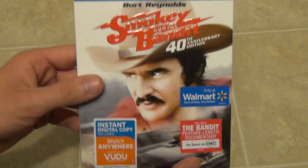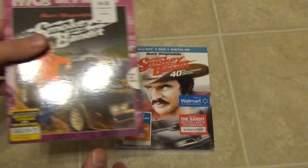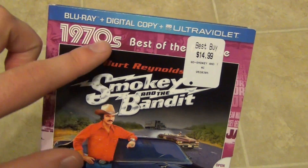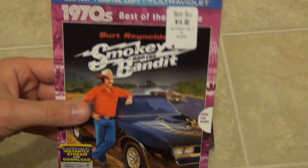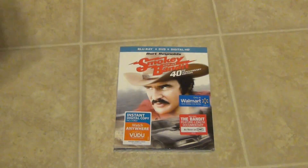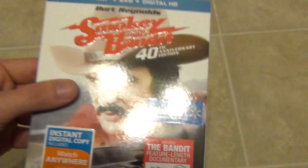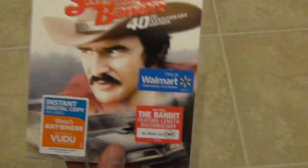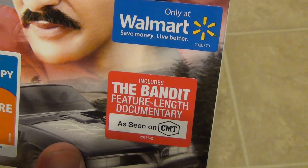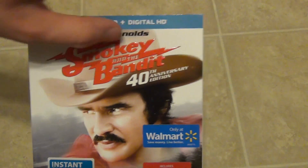So why did I pick this up? I already have this movie — I have the older version with a 1970s special slip cover. The only real difference between the older one and this newer one is that this one comes with a new documentary as seen on CMT.